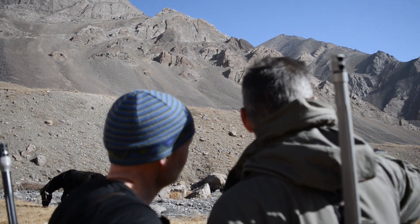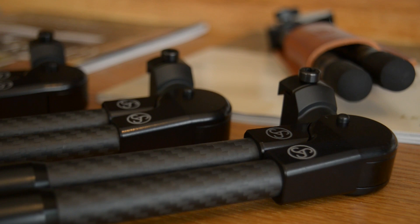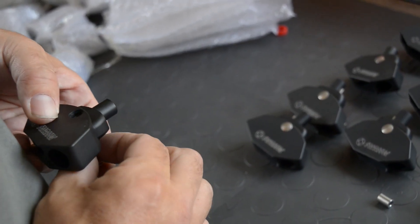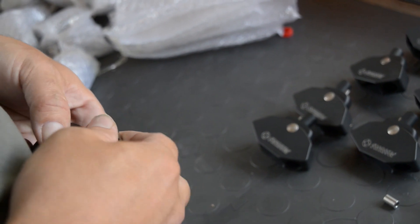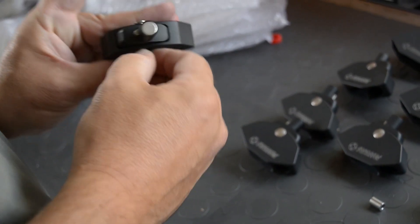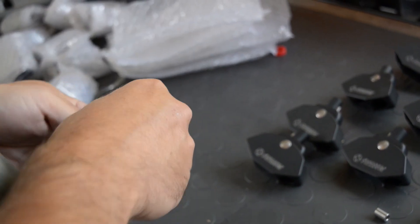Frustratingly, the UK has been the most difficult market for us, whereas in Europe it's gone insane. Last month we broke 15,000 bipod sales. We're three and a half years old and we've sold 15,000 bipods. And really, the Americans still don't know who we are.